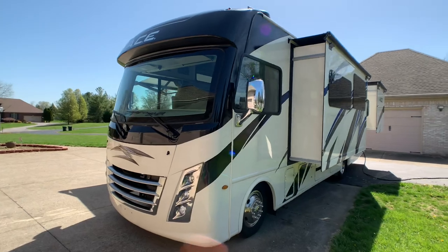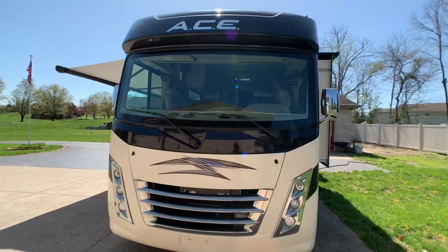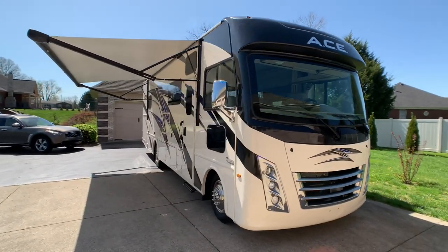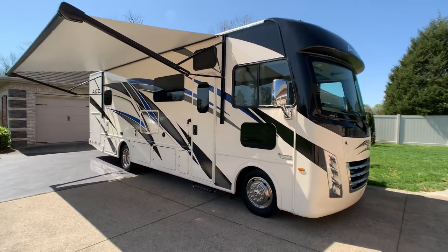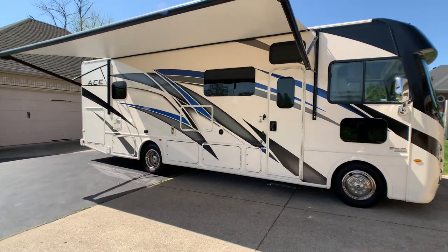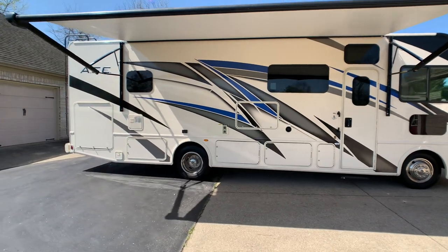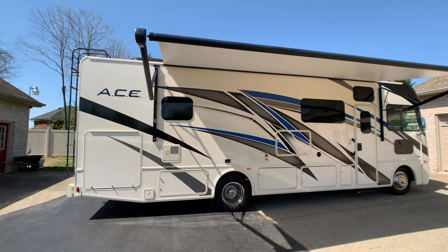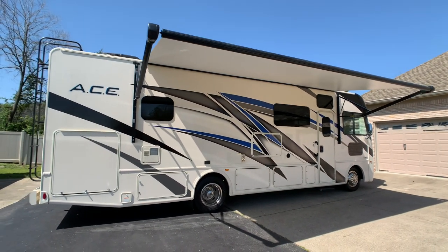Absolutely beautiful coach — 100%, I'd put it up against a new one all day long. If you want to come see the coach, just call the number on the ad. You always deal directly with the owner, or you can call 502-645-3124. If you like this video, give it a thumbs up and leave a comment below. If you want to keep up to date on RVs for sale by owner in the Louisville, Kentucky area, follow HelpSellMyRV.com on Facebook, Twitter, and YouTube. Thank you.